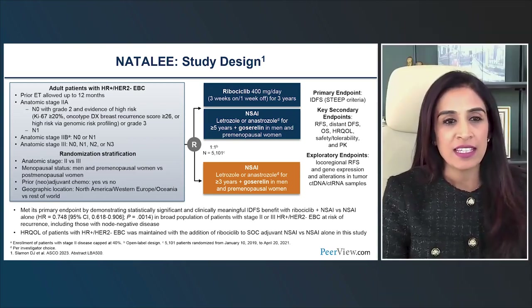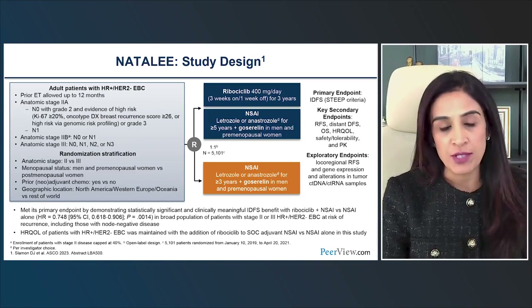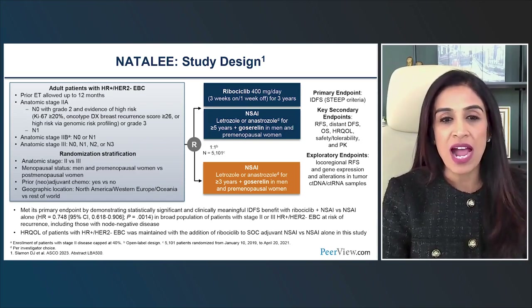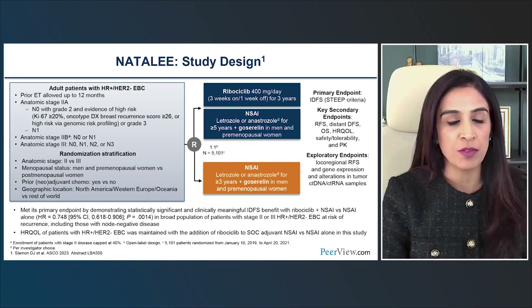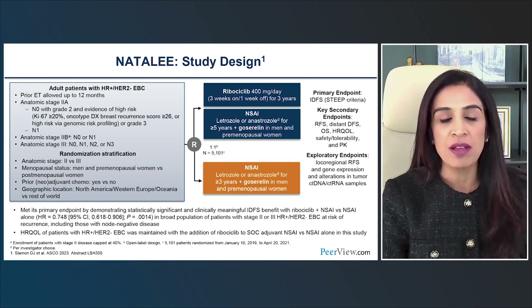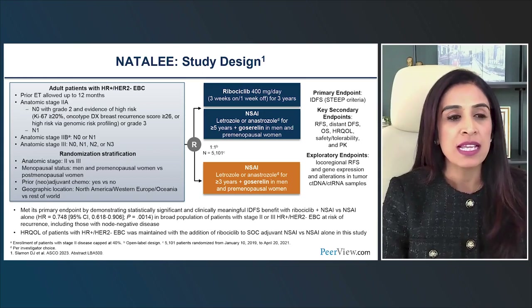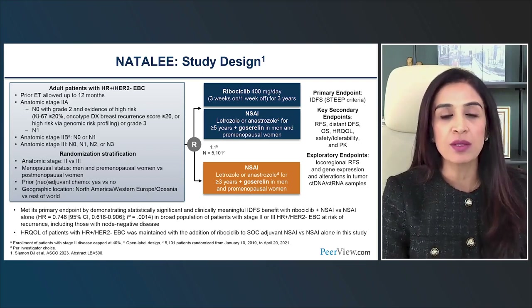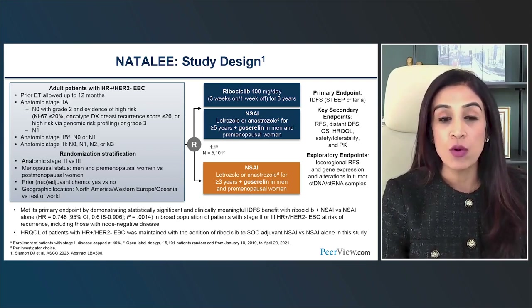NATALI is evaluating adjuvant ribociclib. While MONARCH-E focused on high-risk patients — predominantly four or more positive nodes or high-risk features with one to three positive nodes — NATALI expanded beyond that high-risk population to even include some stage 2 and node-negative patients.